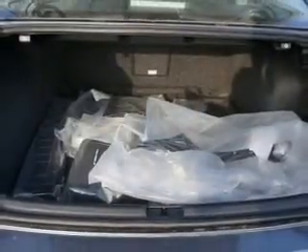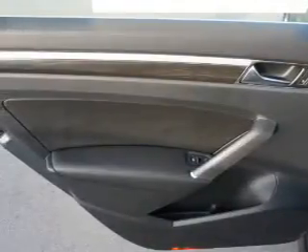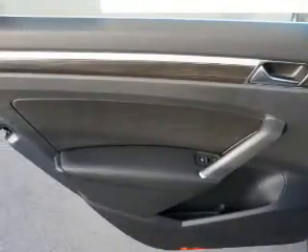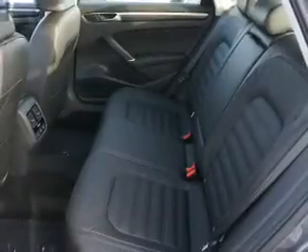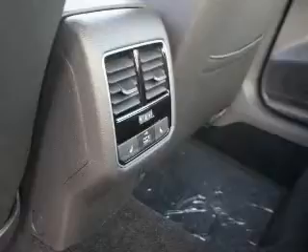Inside you'll find leather seats, heated seats, Bluetooth connectivity, digital radio, Sirius XM satellite radio, and auxiliary input, steering wheel controls, a premium sound system, push button start, and automatic climate control.